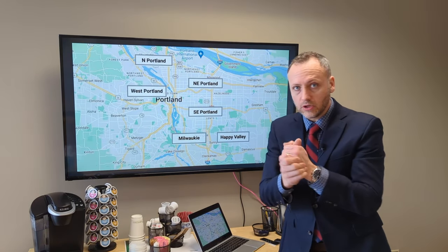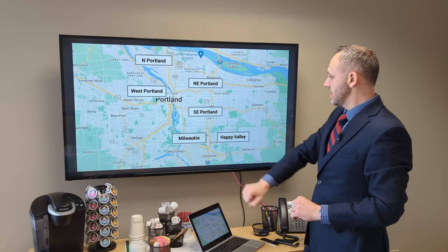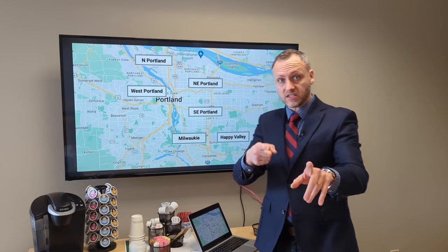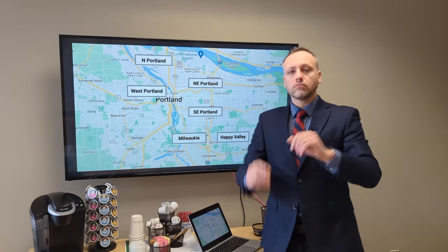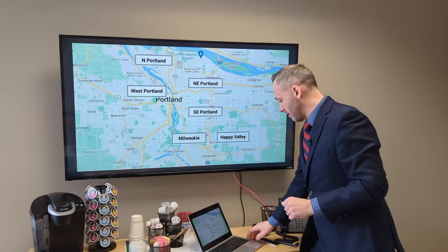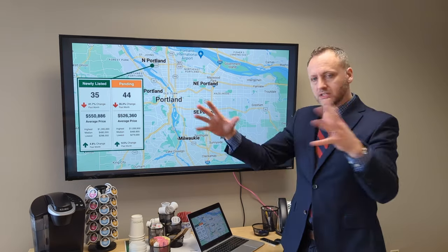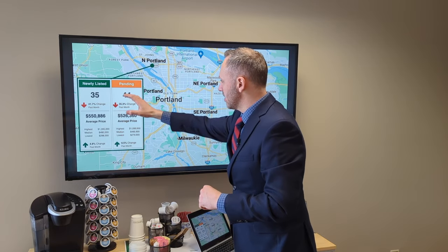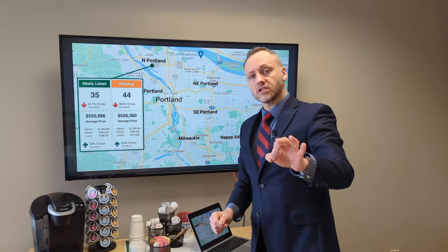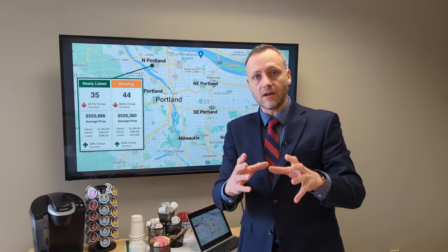Today, the areas I'm looking at specifically are North Portland, Northeast Portland, Southeast, Milwaukee, Happy Valley, and luxury property over in West Portland. Not just playing the price game this time — not just showing average home sales prices, I've got a lot more data for each area. I'm going to be looking at this graphic that is generated by our own John L. Scott Real Estate data search.